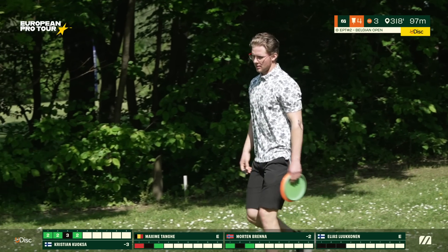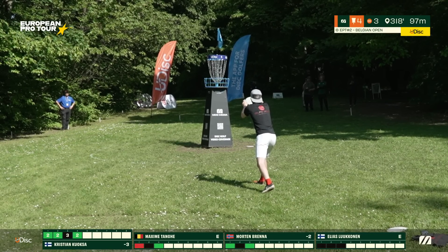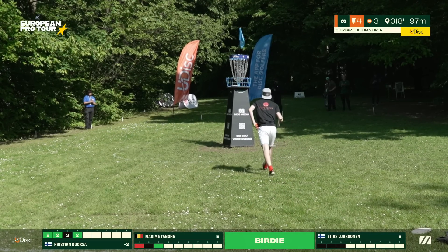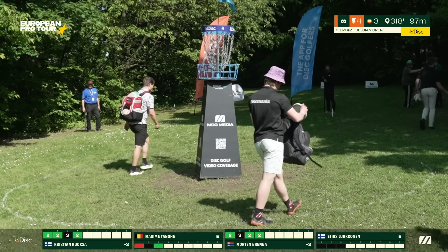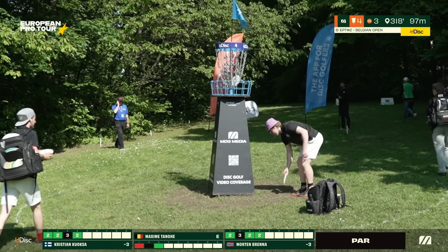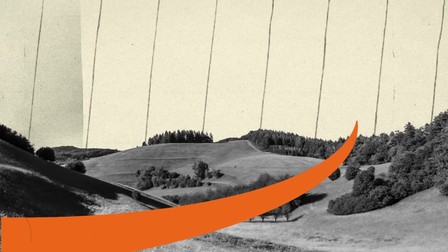Brenna is about to pick his birdie — wow, what a nice start! Both guys are three under. As I said, front nine is harder. We are coming to hole five where you can see holes six and seven as well.